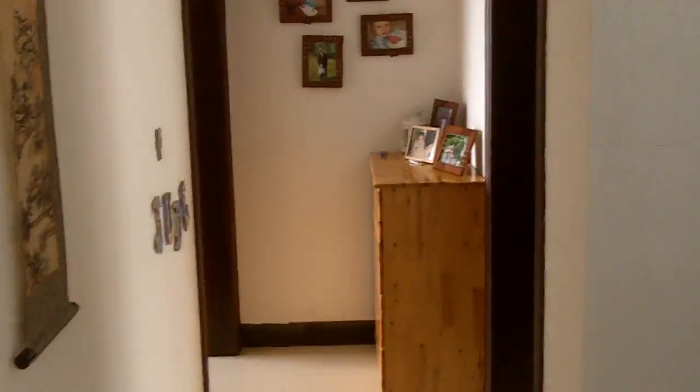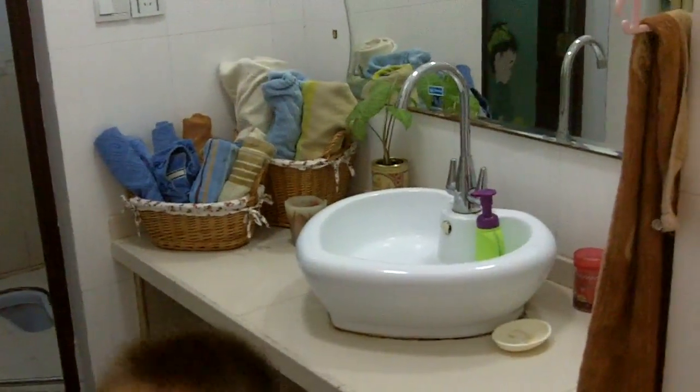Continuing down the hall, to the right we've got a bathroom with a wonderful heart-shaped sink on the outside and a wonderful Squatty Potty down inside there. That's where we shower.